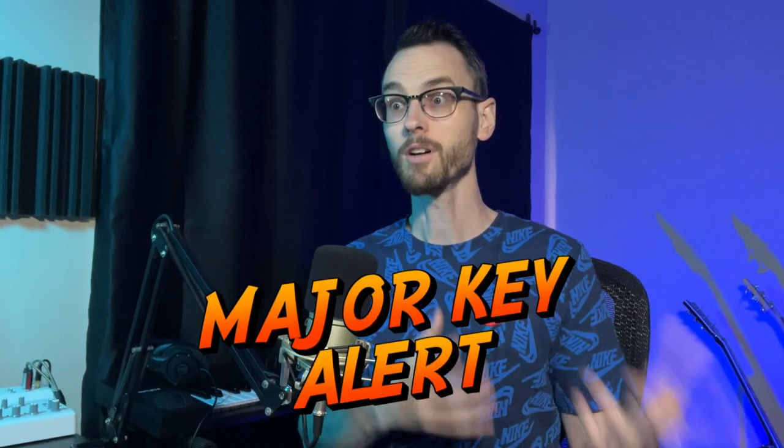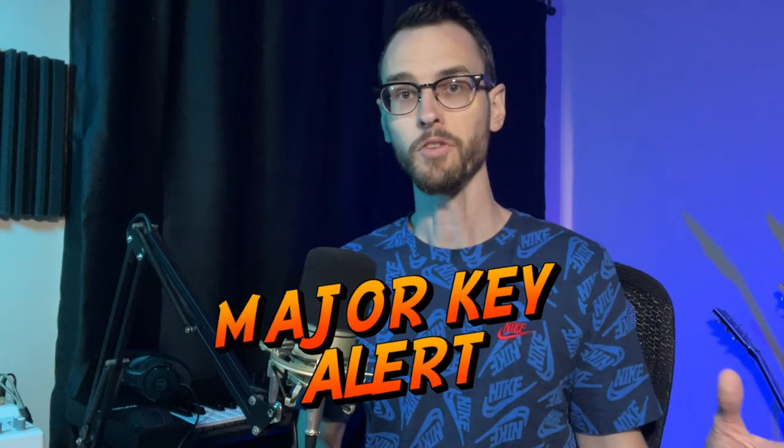It sounds easy, right? But it's not. The biggest part of the learning curve for me was coming from a beat-maker mindset and learning how to structure beats — you shouldn't really call them beats — turning them into licensable tracks that music supervisors can look at and say, 'Yeah, that's going to help move our scene forward and conveys the specific emotion and mood we need for that scene.'